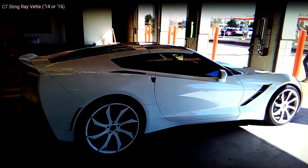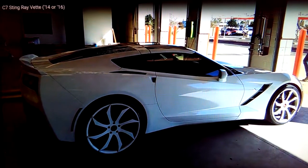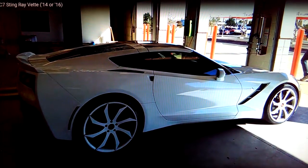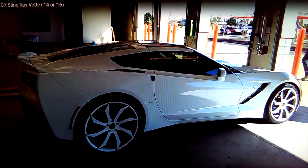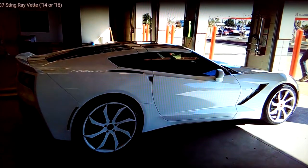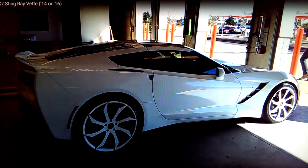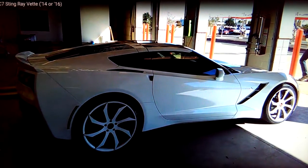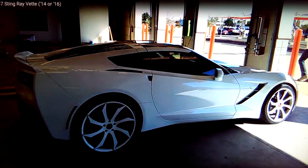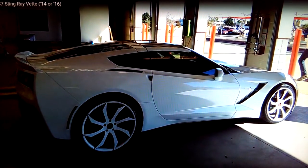He has an Audi R8 — actually two R8s, a rear-wheel drive and an all-wheel drive. One thing he mentioned that I agree with is that they need to make the Vette mid-mounted engine and all-wheel drive. They've been talking about it but haven't done it. He said American cars, especially Chevy, want to stick to the old-school traditional front-mounted engine rear-wheel drive. His R8 handles like you're on rails — it handles extremely well.